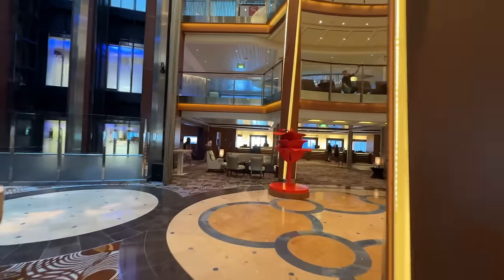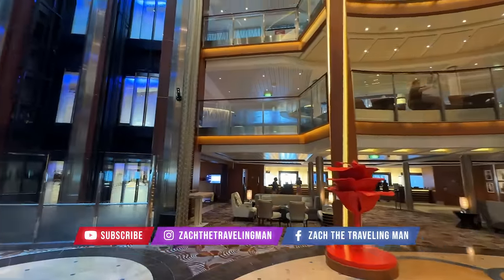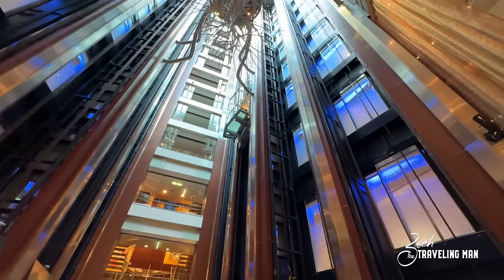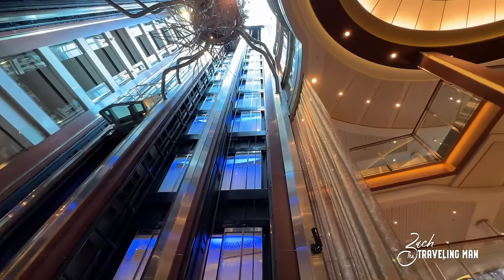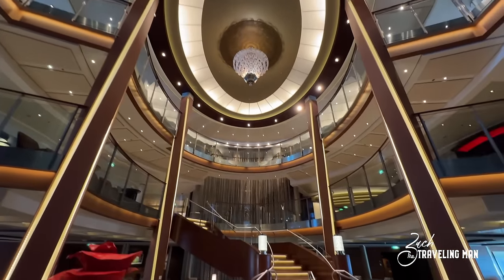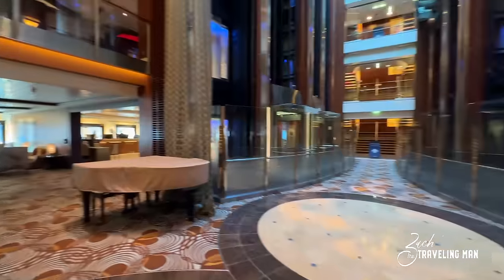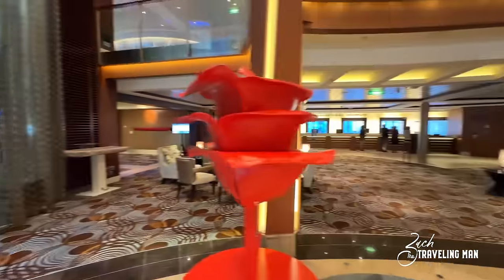We begin our tour of the Celebrity Reflection here on deck three. Deck three is the lowest public space or guest area on board the ship and this is the Grand Foyer. You can look all the way up here that we are midship. You can look all the way up the glass elevator banks all the way up to the top. There's a tree planted in the middle and you can see decks four and five up above, and then you have the grand staircase here. This space here is used as like a dance floor — they have events here every evening.